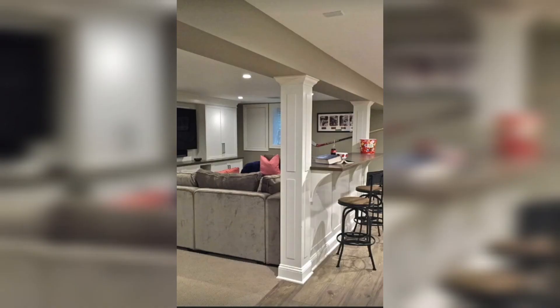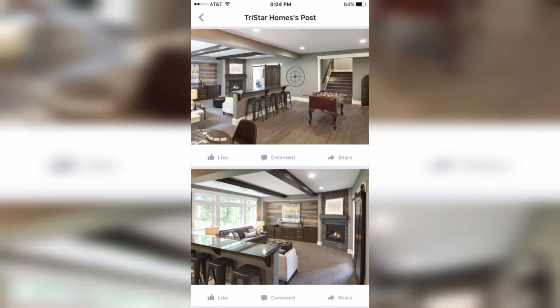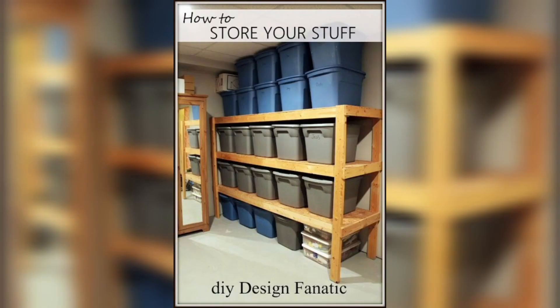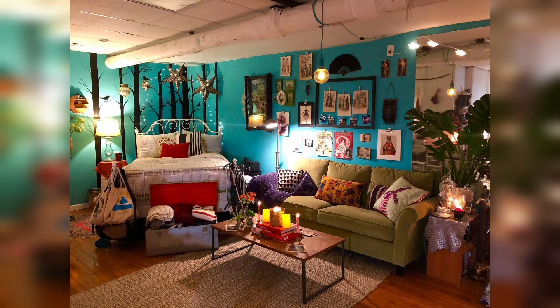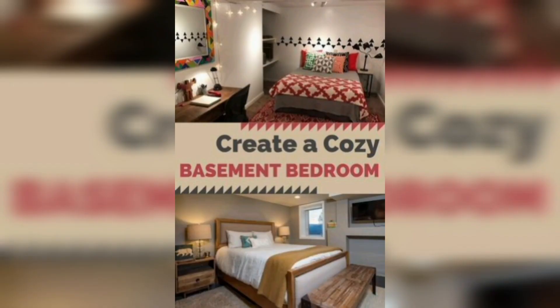Slim square footage doesn't mean you have to sacrifice style. This basement setup is the ideal example — tucking seating essentials into a corner with storage to keep away blankets, and a short coffee table sitting neatly in the center. Floating shelves keep things up off the ground so it never feels cramped or crowded. Plush blankets and lots of pillows all set in a white palette create a cozy, unfussy look.